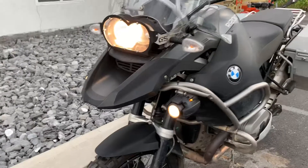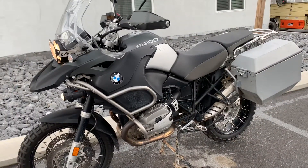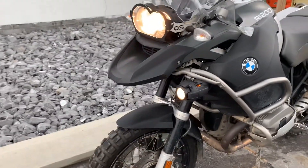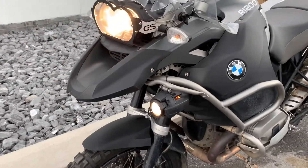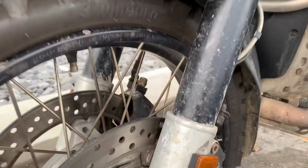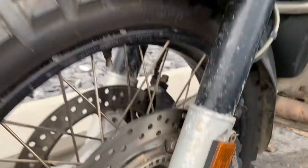Everything works on this bike. It is not a showroom queen — it's got plenty of patina. My kind of bike for aggressive off-road riding; I'm not going to care too much if you put some scratches in it. It does have some corrosion on the fork bottoms.